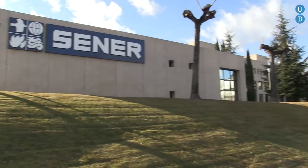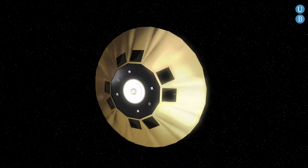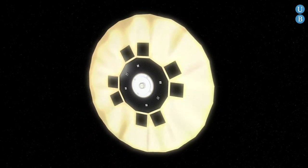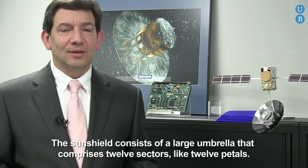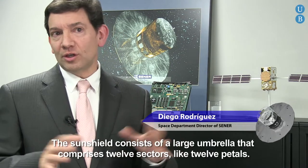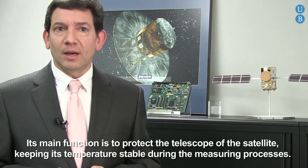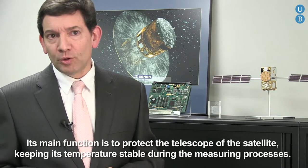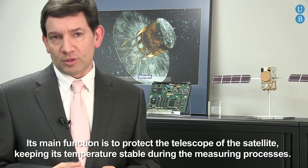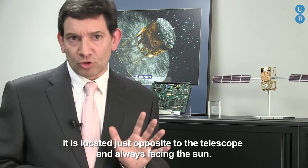CENER is the company responsible for two of Gaia's features. The first is the clearly visible sunshield that will unfold to shield Gaia and ensure the thermal stability of the optical elements. It has 12 sectors, 12 petals, we could say. The main function is protecting the telescope and the satellite, keeping the temperature stable during all measurements. It sits precisely on the opposite side of the telescope, always looking towards the sun.